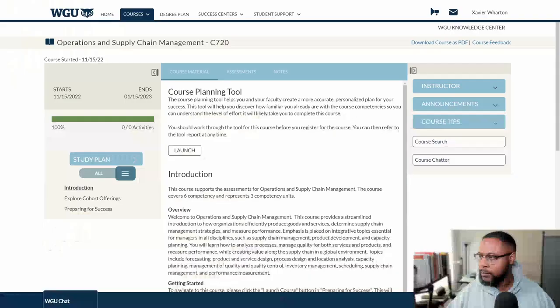Let's look at the course more in depth. Here we are at the course home page — you can see it's located right here. Now before we get into all this, this is a three-unit course and the only required activity you have to do is pass the objective assessment.